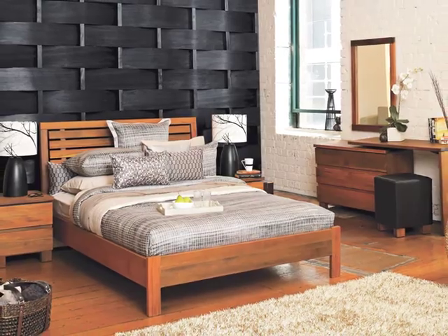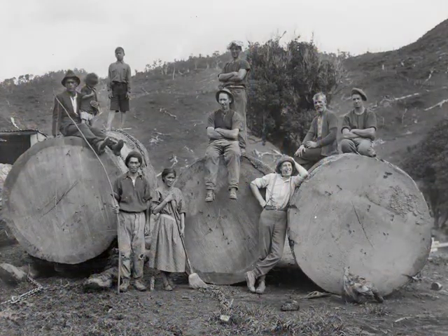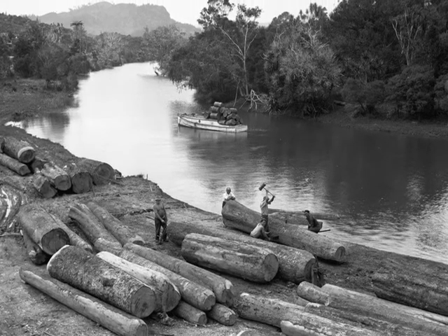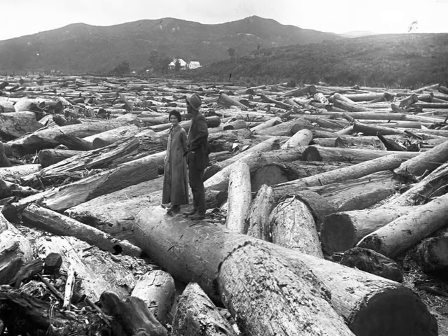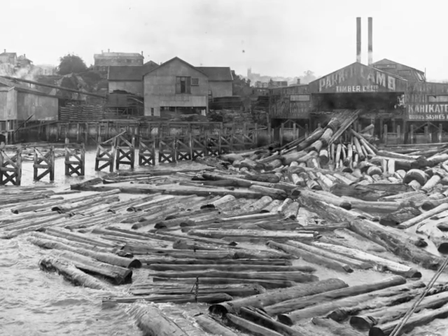The strikingly colourful Rimu used in these Riverwood collections has been recovered from rivers and lakes around New Zealand where it has lain undisturbed for over 100 years. In the late 1800s and early 1900s, native timber was a primary industry for the newly formed colony. Huge amounts of kauri and other native timbers found their way from the forests down the rivers to New Zealand ports and then to countries around the world.